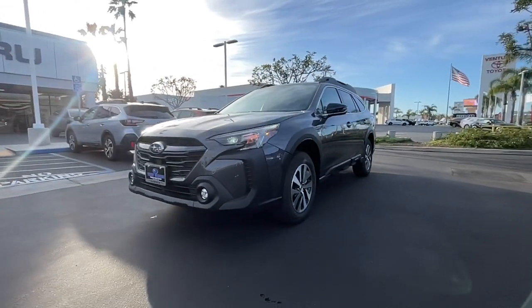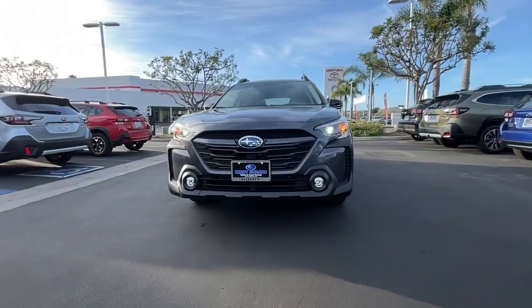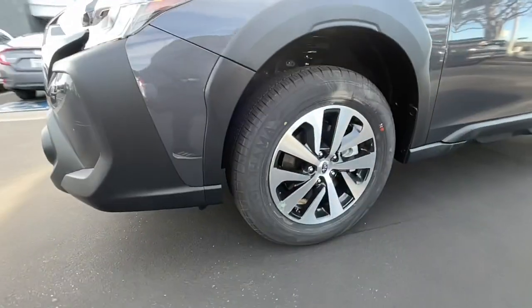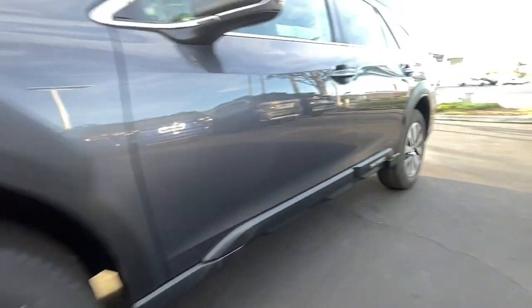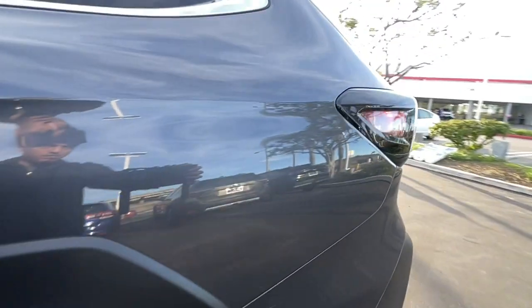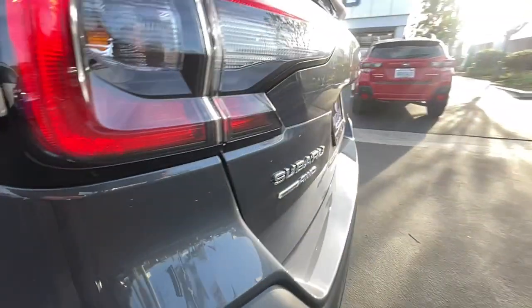These are just some of the great options this vehicle comes with: keyless entry, fog lamps, heated mirrors, satellite radio, aluminum wheels, heated front seat, alarm, electronic stability control, steering wheel audio controls, and dual zone AC.